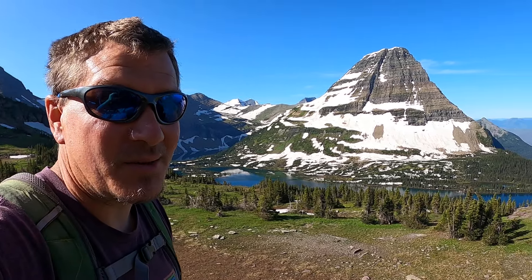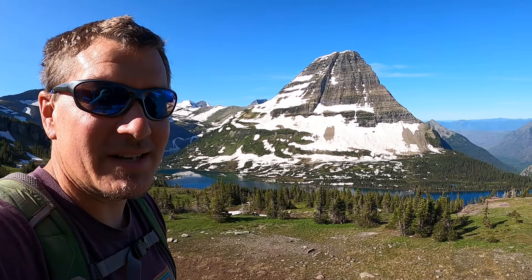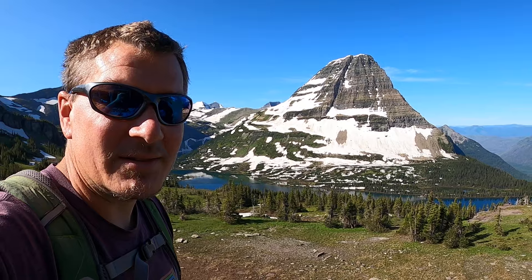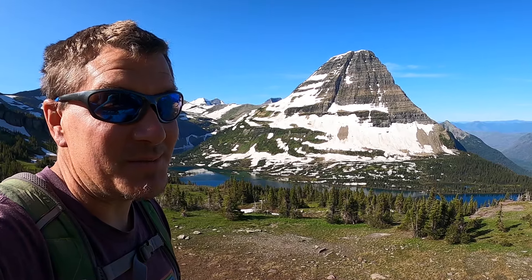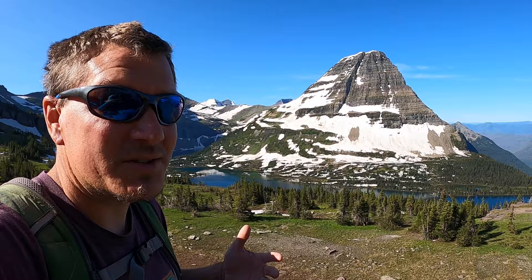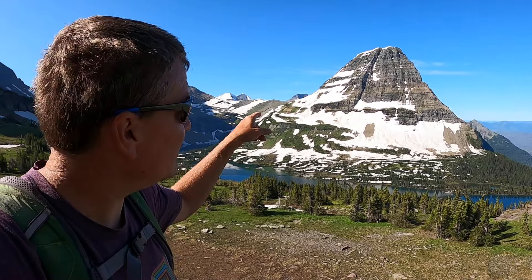We just came from Rocky Mountain National Park, and these mountains are quite a bit different — the shape of them is quite a bit different. Usually the shape of a mountain makes you think of how it was formed, but sometimes it's what happened to that mountain after it formed. Here in Glacier, with the glaciers receding, they were able to cut these rocks into jagged edges.